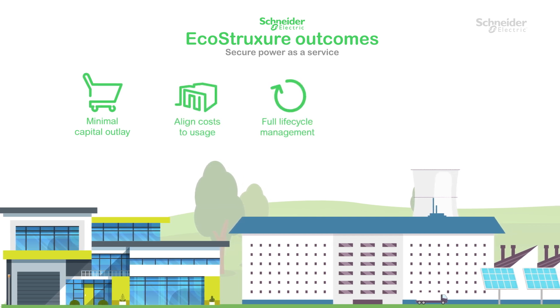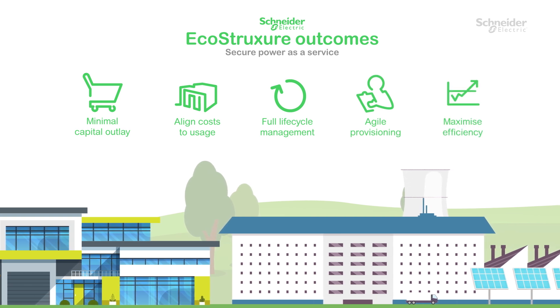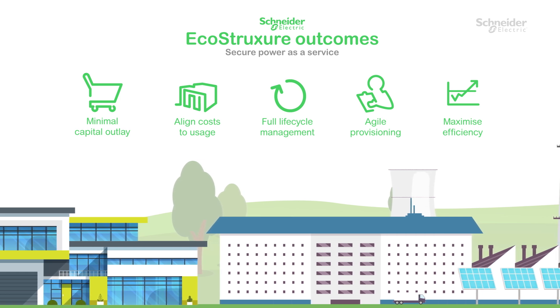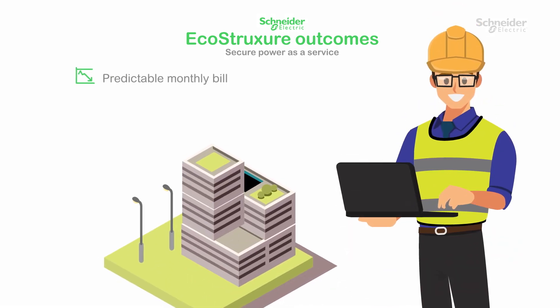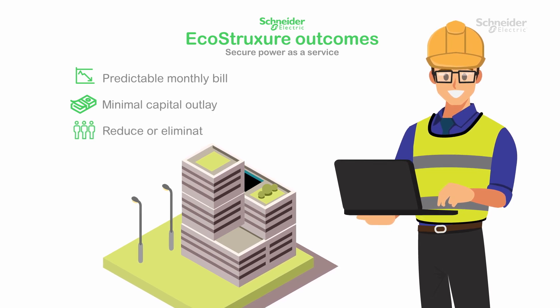Using Schneider Electric's very latest digital tools, EcoStruxure Outcomes promotes certainty around your costs to operate critical infrastructure within your organization by minimizing UPS and battery power consumption. You can predict your monthly bill to access your desired outcome and reduce the upfront costs required for asset purchases and further management expenses.